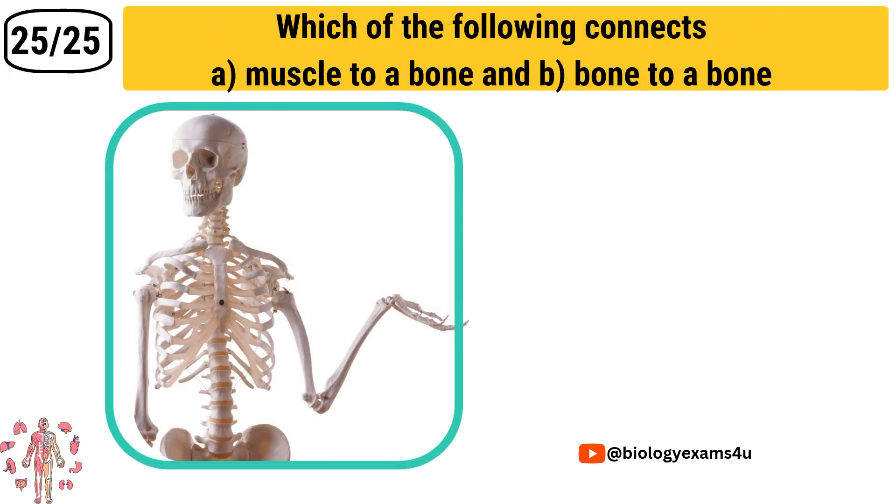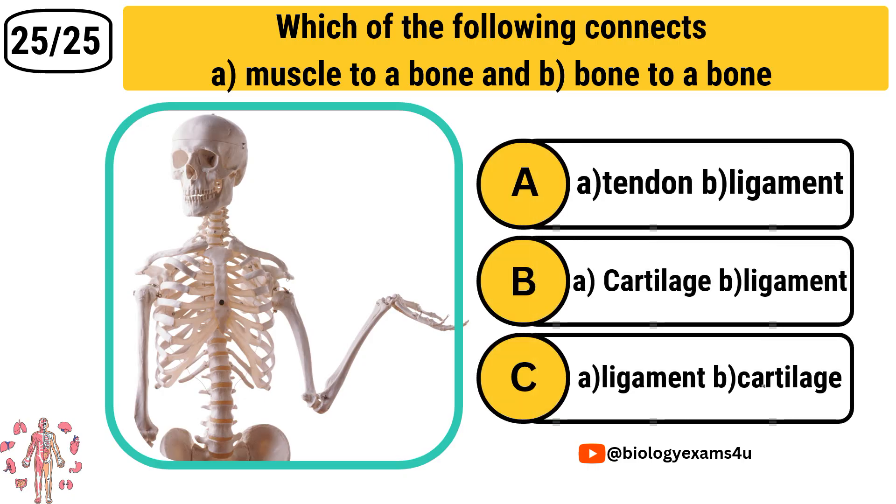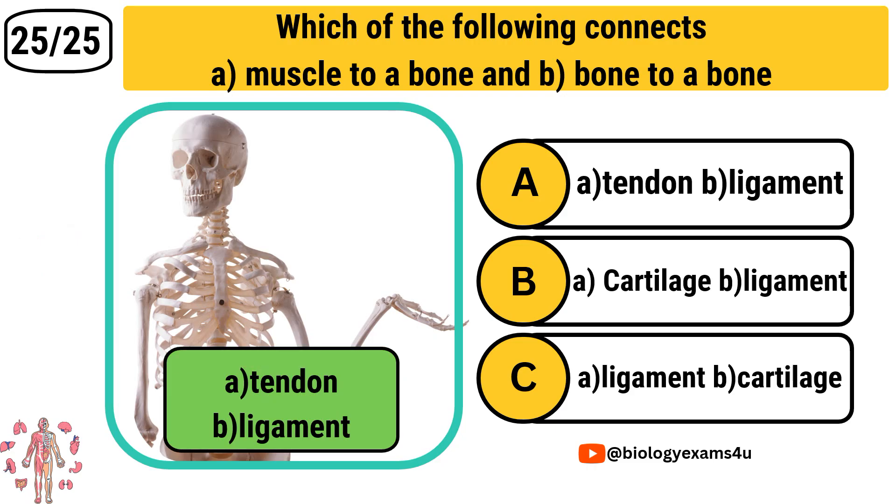And the final question: Which of the following connects muscle to a bone and bone to a bone? Option A: Tendon and ligament. Option B: Cartilage and ligament. Option C: Ligament and cartilage. The correct answer is: muscle to bone is tendon, whereas bone to bone is ligament.